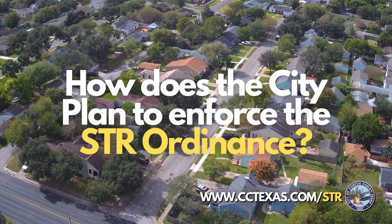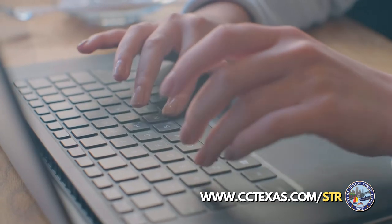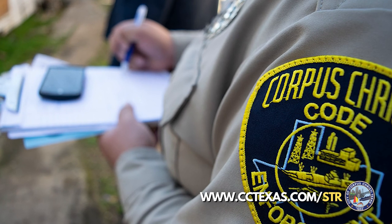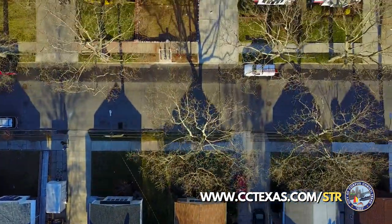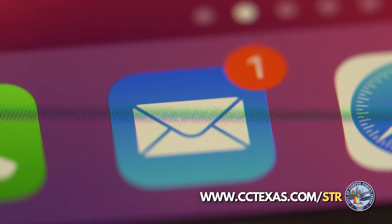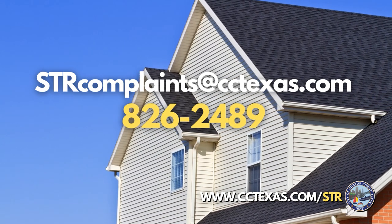So how does the city plan to enforce the Short-Term Rental Ordinance? City staff will be monitoring online STR advertisements for city-issued permit numbers and tracking permitted locations. During the first phase, code enforcement and the police department will focus on working with owners and the community to educate about the new rules. A 24-hour hotline is coming soon that will handle all STR complaints during the initial phase. Complaints or issues can be emailed or called in to STRcomplaints@cctexas.com or 826-2489.